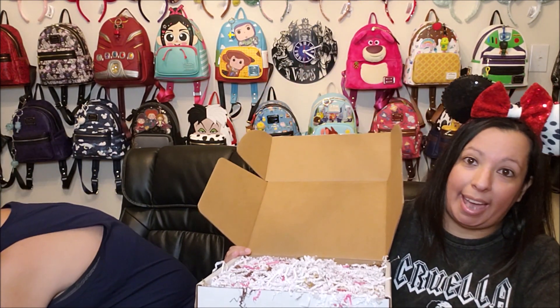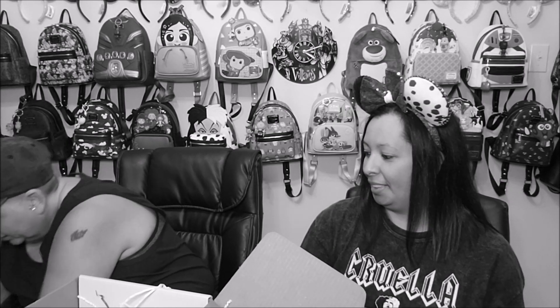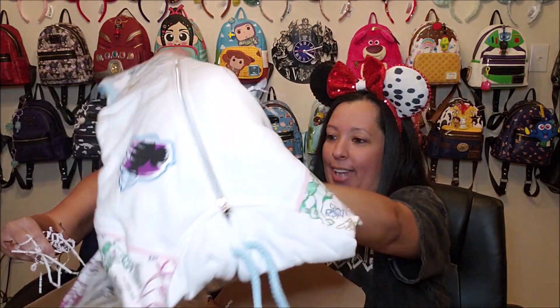Let's get this confetti out of here first. I'm just going to start pulling it out — make sure there's nothing hiding in the confetti. I see something that I put on the wish list. They do have a wish list where you can mark items you'd like to see in future boxes. There's no guarantee, but they do try their best to get something from your wish list. I'm pretty sure this is one of the things I put on the wish list — it's on the bottom.